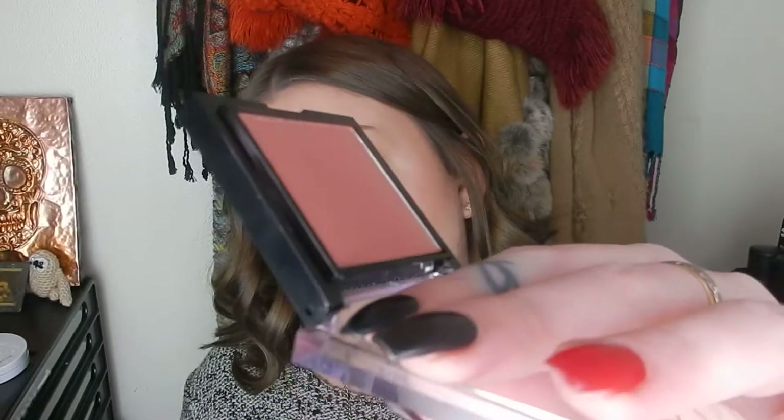Next I had a blush from Morphe — just a mini one in the shade 'Spirit.' It's a really lovely neutral mauve tone. I wore it with a bright eye look and it looked really lovely on the cheeks — subtle, didn't take away from the eye look at all. I really loved this blush; I'll probably look into more Morphe blushes.